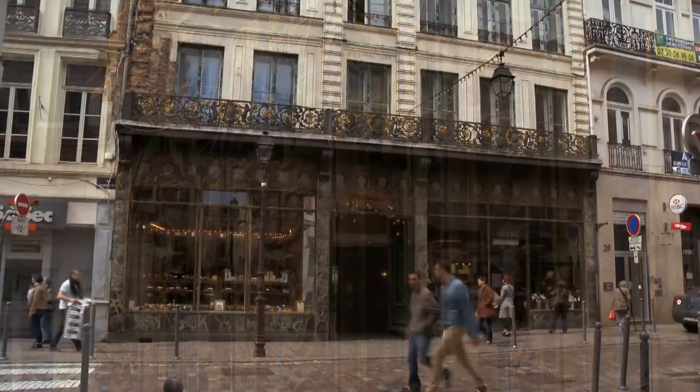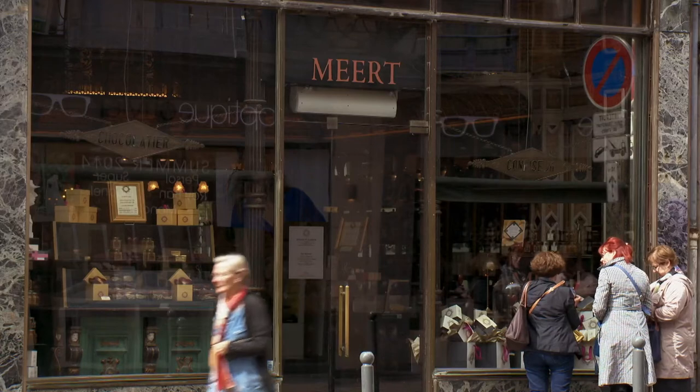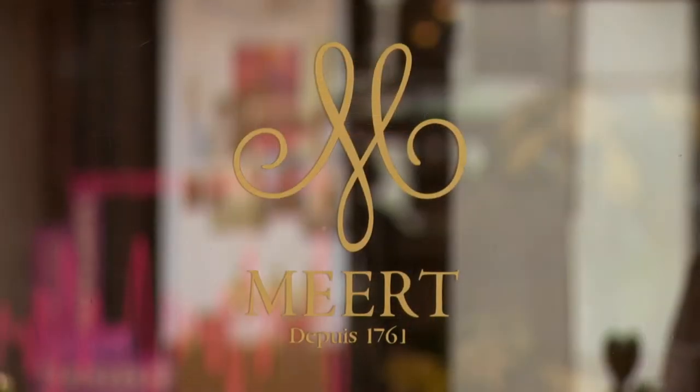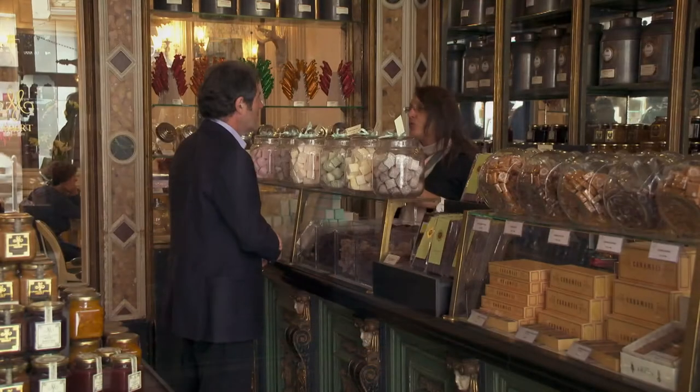The Patisserie Mert, with its classified façade, has been opened since 1761. It sells a wide selection of fine chocolates and traditional sweet delicacies.